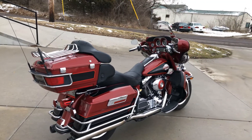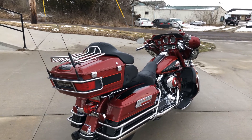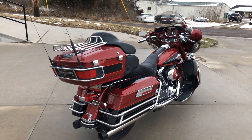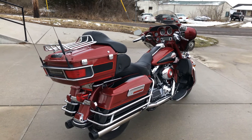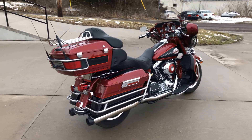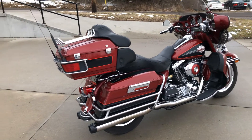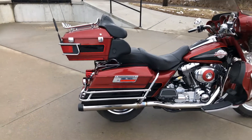Another nice used dresser we got — it's a 2006 Ultra Classic. This bike is another one-owner. We're blessed with a lot of repeat customers and have been for years. This man bought this bike brand new in 2006 from us and had it ever since, trading it in on a brand new 2020.